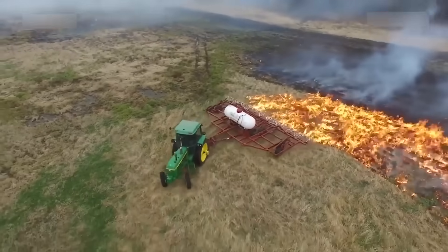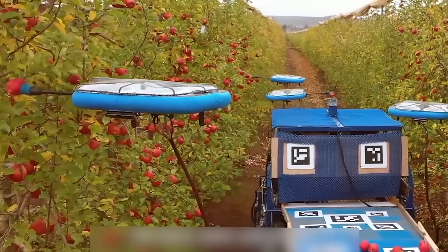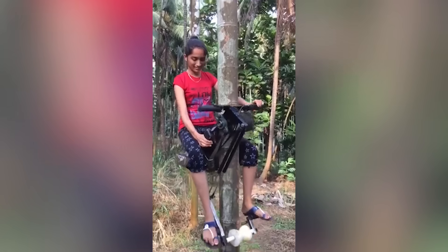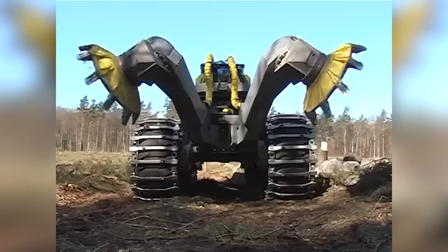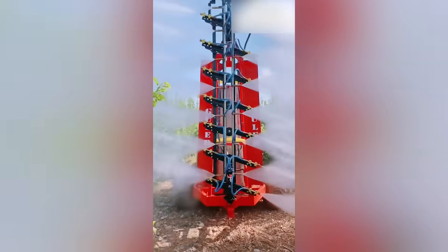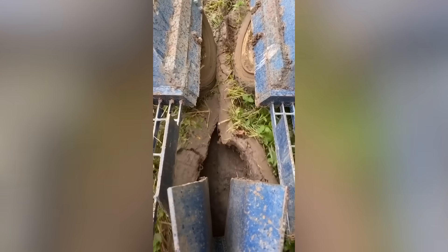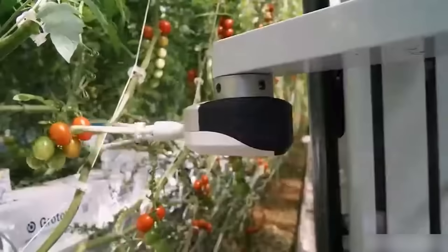While you're busy minding your own business, not thinking about what's going on beyond your world, we're here to show you modern agricultural machines that are on another level. They make the process of growing, harvesting, and processing crops so satisfying that it becomes impossible to look away. Watch this video till the end and you'll be shocked at how technology is changing our lives.